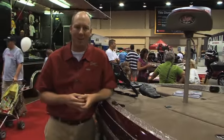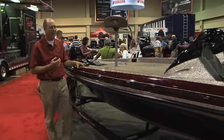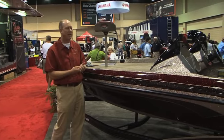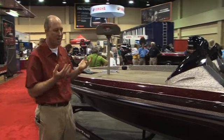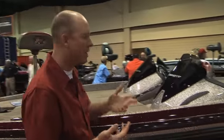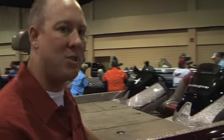Take the boat I'm leaning against here — this is the new Z118, brand new for this year. To me, it's one of the more exciting boats we've introduced in the last decade, because it takes the characteristics that have made the Z Comanche series so popular among tournament anglers and delivers that in a package affordable for the family guy and the serious weekender.